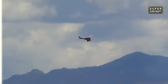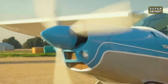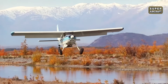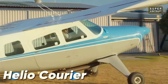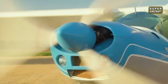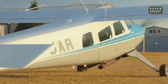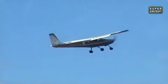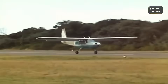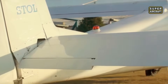While legendary status comes from adventure and exploration, our next aircraft earned its place in history through a more noble calling — carrying hope to places where human need was greatest. The Helio Courier was developed in the United States during the 1950s with a revolutionary mission: accessing locations where conventional aircraft couldn't reach. Built with steel tube fuselage and aluminum covering, powered by a Lycoming GO-480 power plant of 295 horsepower, this remarkable machine achieved a maximum velocity of 167 miles per hour and could carry up to six people.